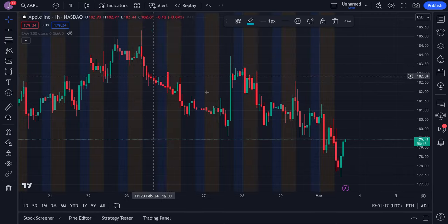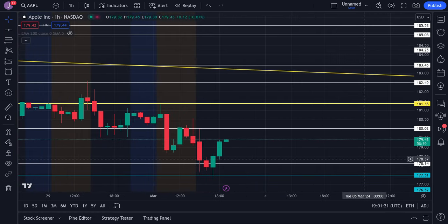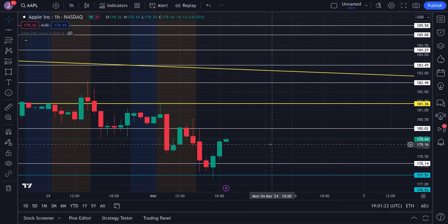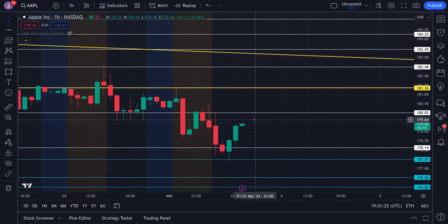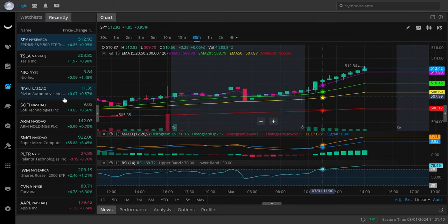Apple came all the way down to the 177s, got a nice bounce, and is now testing resistance at 179.5 and 180. We could push a little bit higher towards 180. Watch support at 178.75 and 178 flat. Overall it looks bullish — we're looking for a push towards 180.